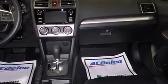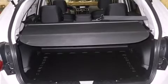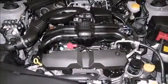Subaru ensures the safety and security of its passengers with equipment such as dual front impact airbags with occupant-sensing airbag, front and side impact airbags, traction control, brake assist, a security system, and four-wheel disc brakes with ABS.